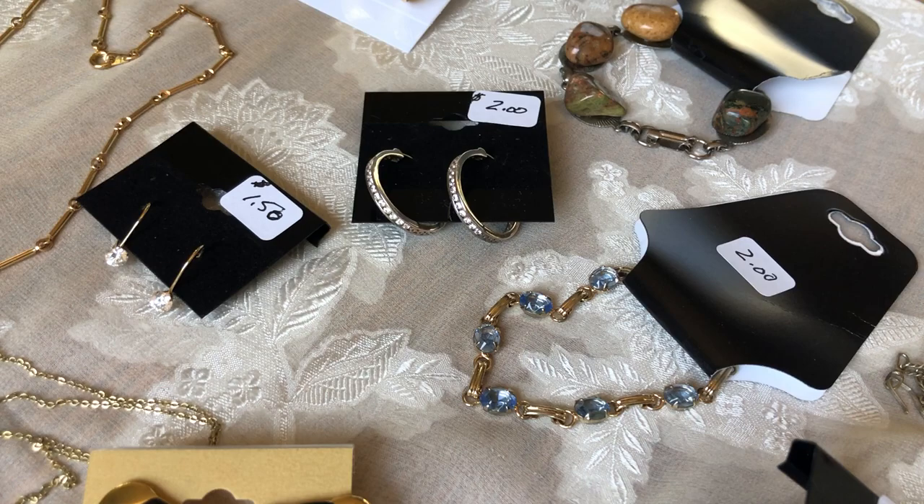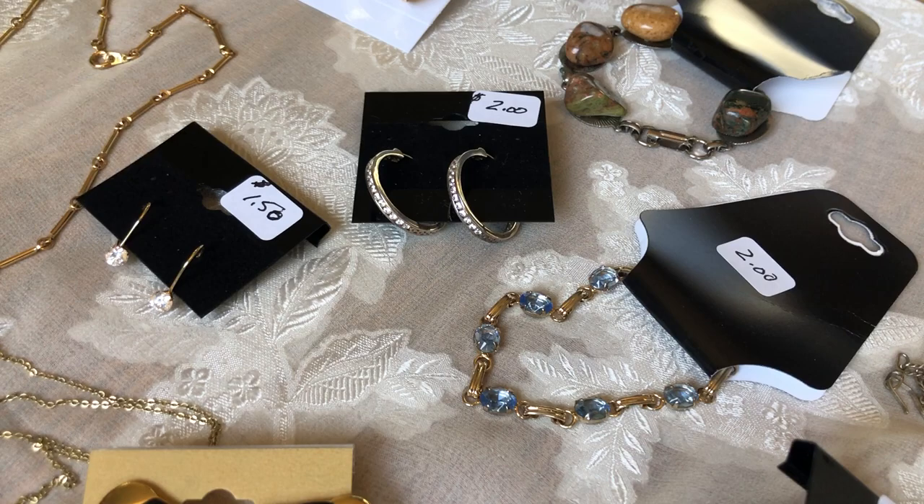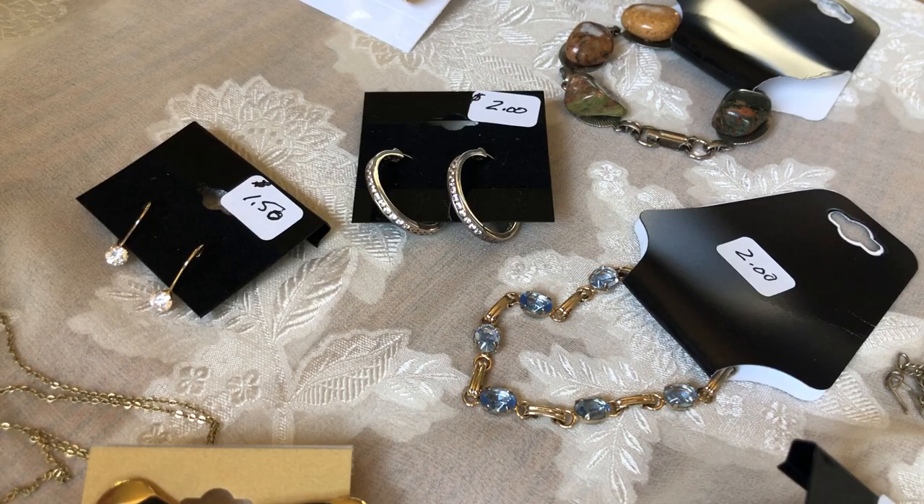Hi everybody, it's Angie, Treasured Vintage. I have a small haul to show you. I went to a thrift store after I was done working at the church the other day, and also some things — a couple things I bought online.